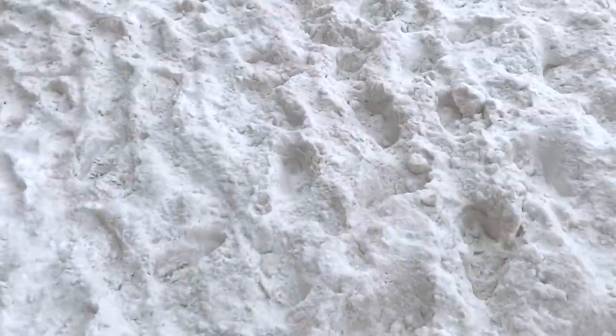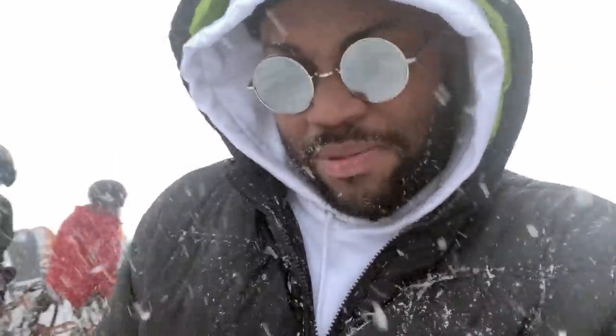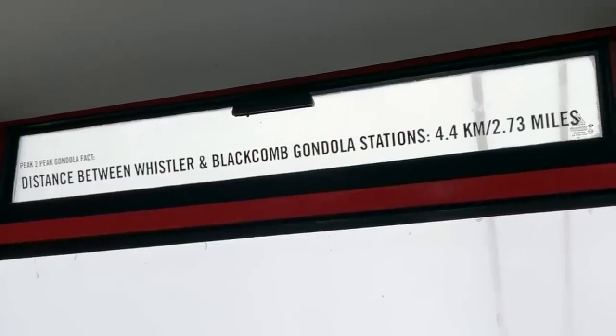We made it to the top — like 20 billion feet up — and had to trek through the snow to reach the gondola building. After all that hiking and braving the elements, we got inside and couldn't see anything out the window because it was snowing so hard. That was a little frustrating, but we made the best of it and did a quick outfit shoot inside the gondola.